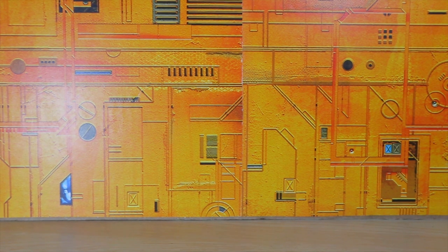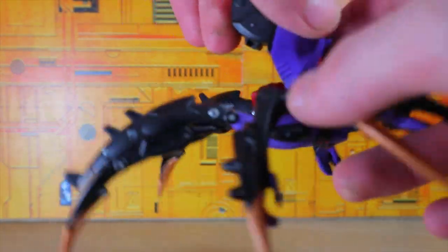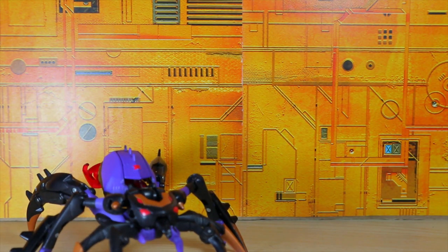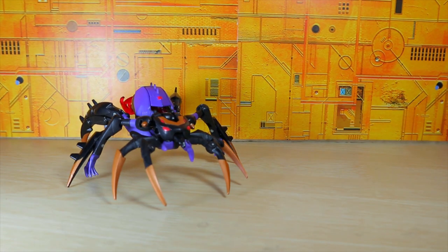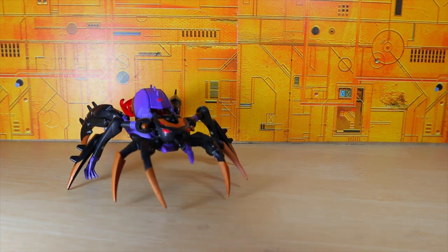The first thing I'm going to start off with is the Transformers Animated Black Arachnia, and yes, that thing likes to droop, but pretty cool. I didn't really get into the animated toys right away — it took a while, and by the time I really got into the line it was already too late, and most of the toys were on clearance. So I got Arachnia from him.